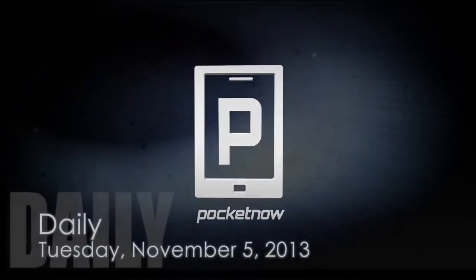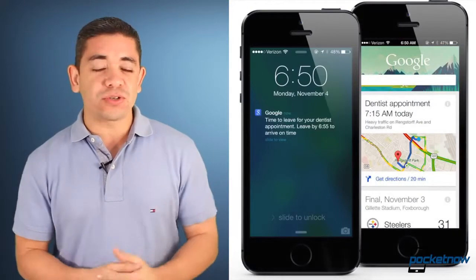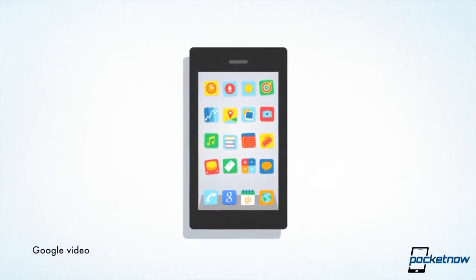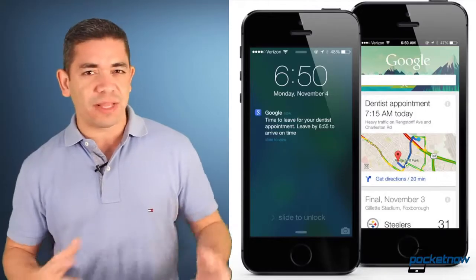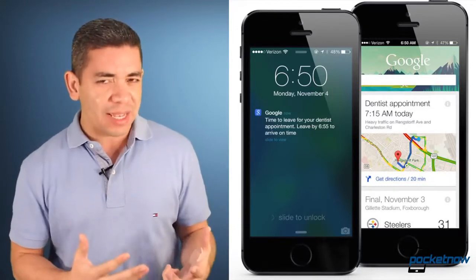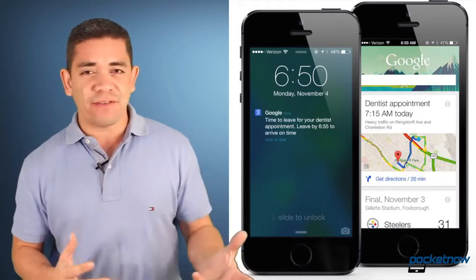This is Pocket Now Daily. Let's start off with some official and cool news, as Google has just pushed a new update to their Google Search application for iOS, where you pretty much get all the Google Now search features that you get on Android, or at least most of them. For example, you can now say 'OK Google' and the application will respond, if you have it launched, since this is iOS.